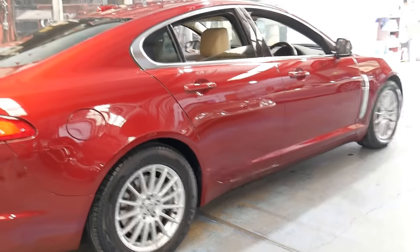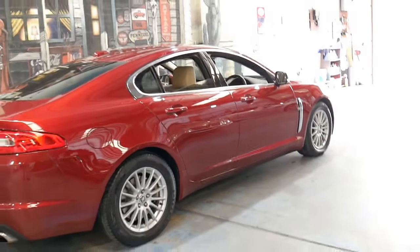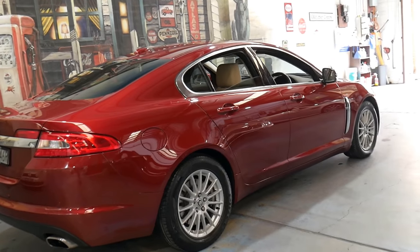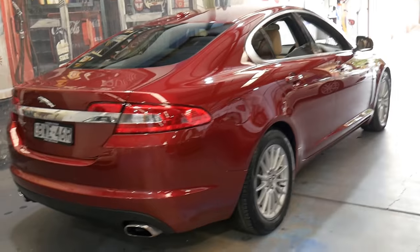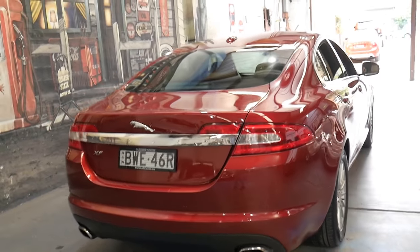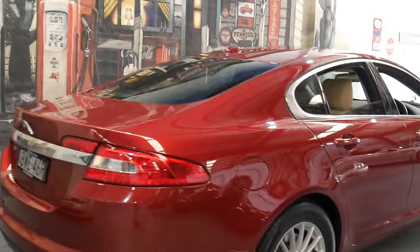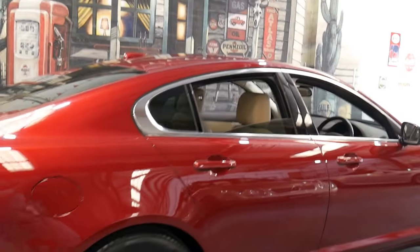In fact, we had another Jaguar XF from the same year in the same colour. Obviously that had about 70 or 80,000 kilometres, so it wasn't as low as this one. But it's a very impressive car and not something we think is going to last very long. Thanks again for taking the time to watch this video — we certainly look forward to hearing from you soon.